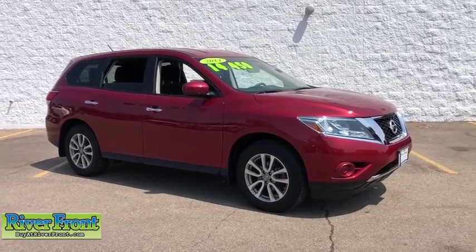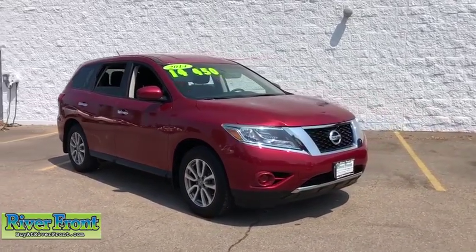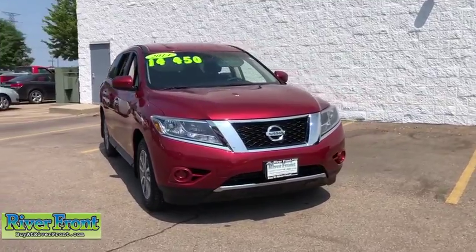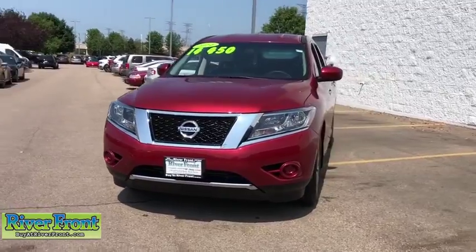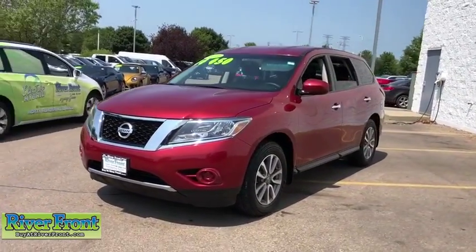Looking for the right vehicle? Check out the 2014 Nissan Pathfinder. The Pathfinder has a premium interior with three rows of seating for up to seven passengers, as well as versatile seating and cargo configurations.